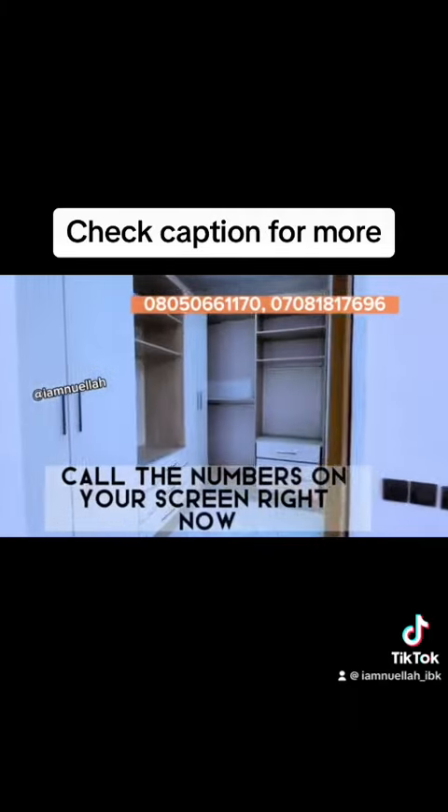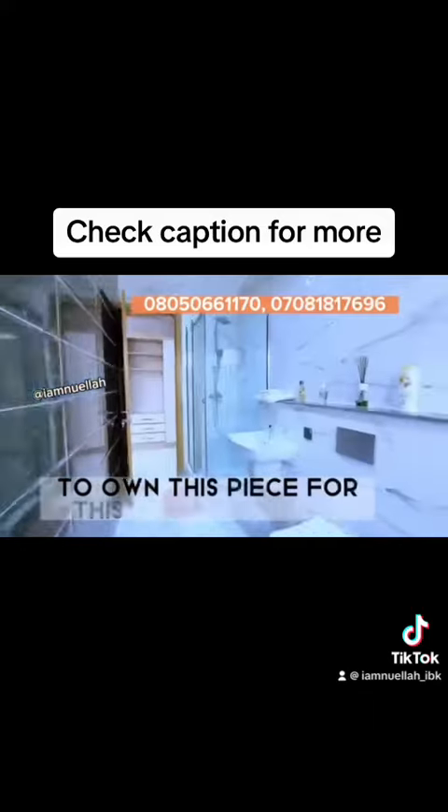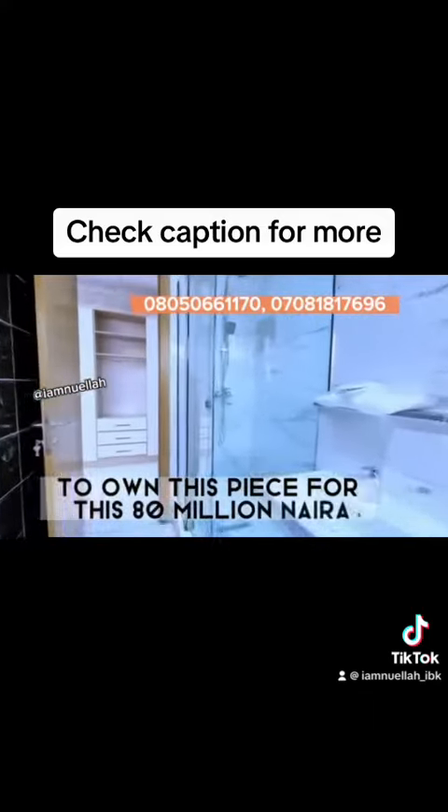Call the numbers right now. Let us walk you through and hand over this piece to you for just 80 million naira. See you on the other side.